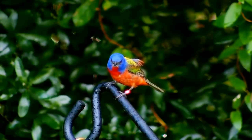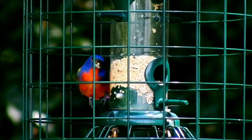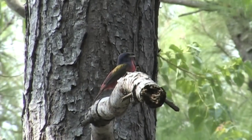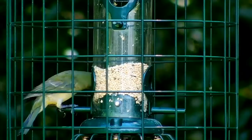Painted Buntings returned to Kiowa in early April after spending the winter in South Florida, the Bahamas, and Cuba. Adult males generally arrive first to compete for the best territories and are followed by adult females and then juveniles.